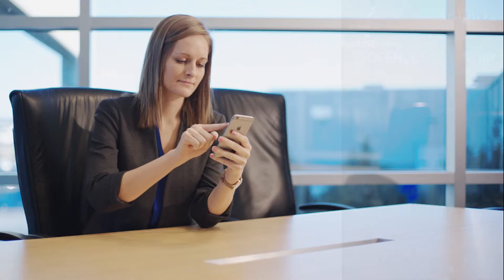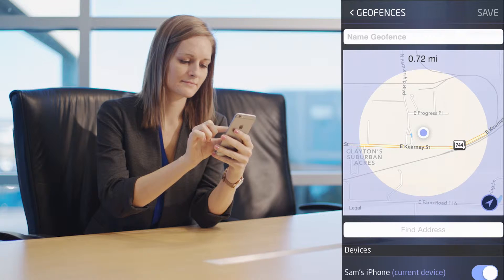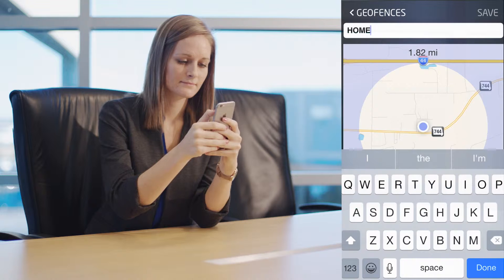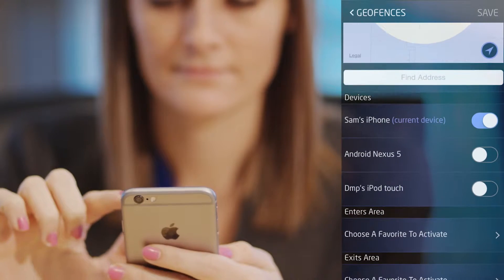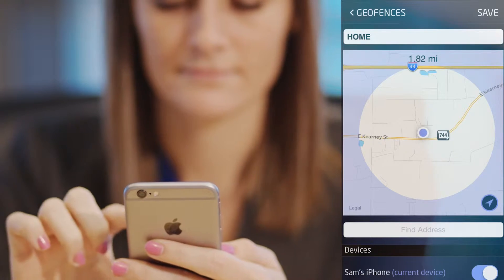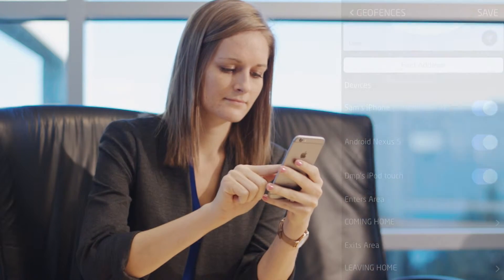Just touch the pin, then tap the plus icon to add a new geofence. Adjust a radius on the map and give it a name. Then choose a favorite to activate upon entry and a different favorite upon exit of that geofence. You can add other users on your account by sliding the toggle next to the device name.